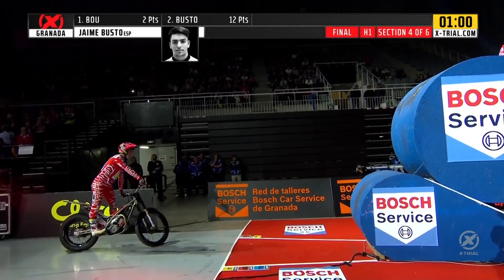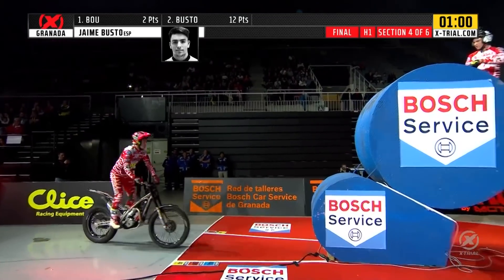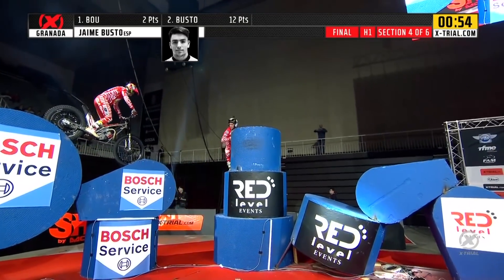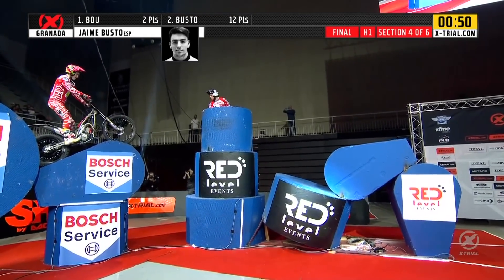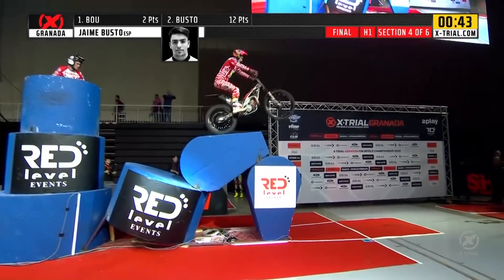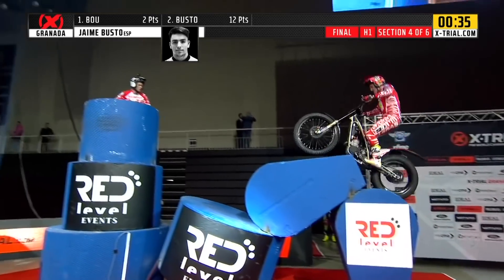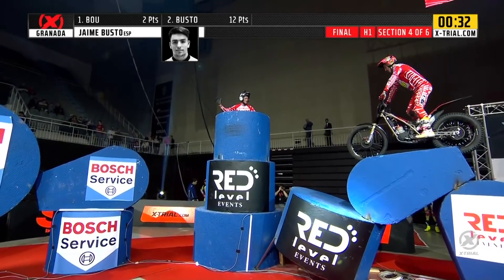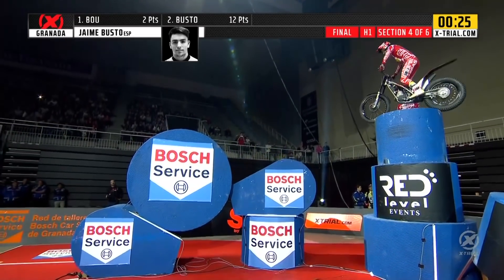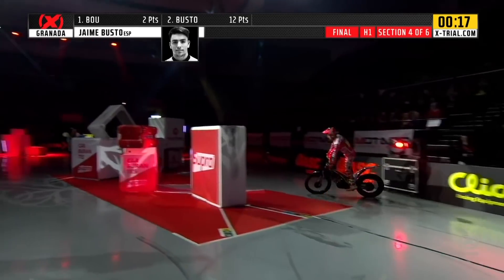They get ready for section four of the grand final — Jaime Busto ready and in position onto the blue cylinders. The section proves no problem initially. He's going to tackle it in both directions; it didn't prove too much of a problem for Benoit Bincaz and Adam Raga — in fact they both cleaned this section. Busto through the first half, flips round on the front wheel, straight back in again, hasn't dropped any marks so far. He goes onto the second element — drops a mark there for leaning. Can't really afford to drop any more marks in the whole of this final. One mark for Busto, he's on 13.